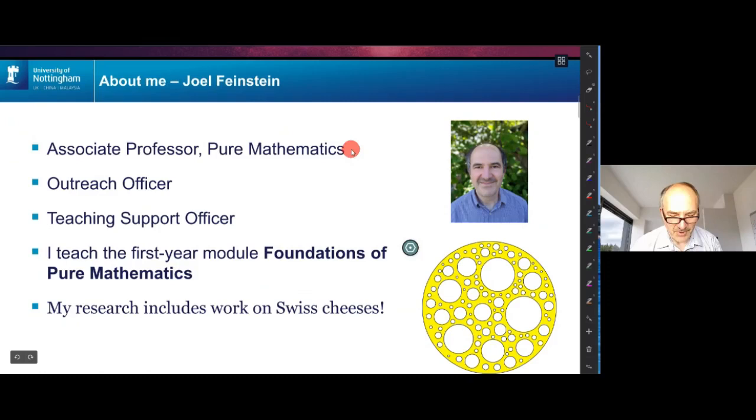Who am I? I'm an associate professor. I work on pure mathematics and I'm also the outreach officer in the School of Mathematical Sciences, so I actually organise events like this one and other community taster events to try and explain mathematics to people. I'm also the teaching support officer this year, which means I help the first year mathematicians when they come in and start their course with the core modules, which is about half of the first year. I have drop-in sessions and I also teach the introductory pure maths module.